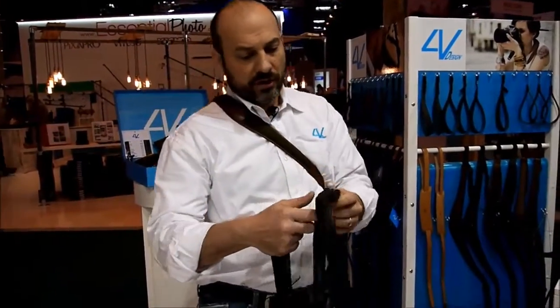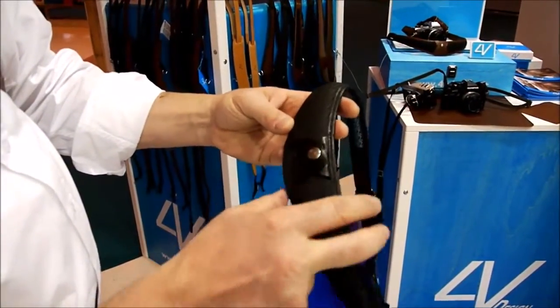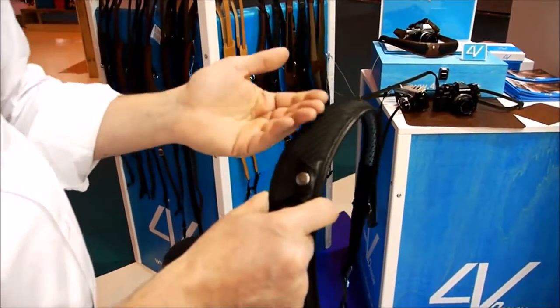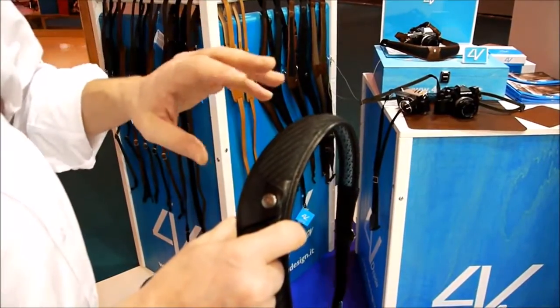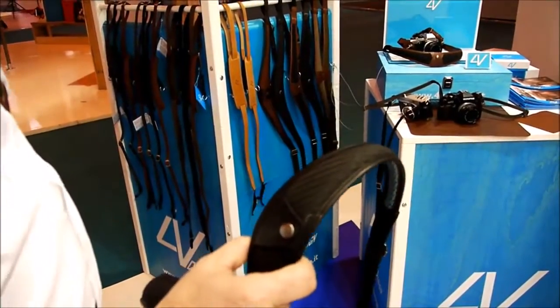Another great innovation we are bringing here — taking a closer look at this beautiful innovative leather — it's a carbon fiber look leather, unique to 4V Design. It has the same feel, the same weight, and the same finish as real carbon fiber. It is specifically designed for photographic applications because, as you can see, it is completely non-reflective, making it an absolutely great product.